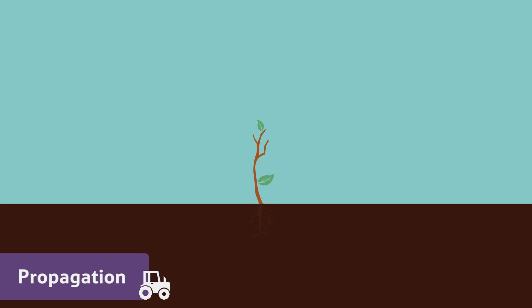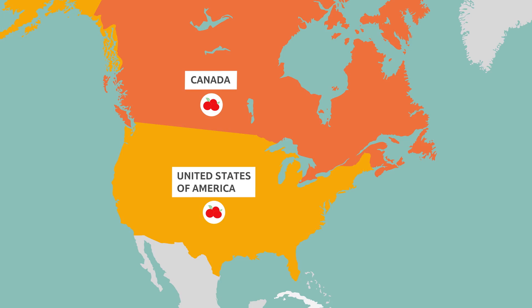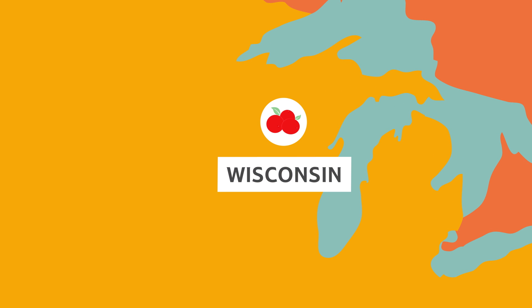The cuttings are put into the soil and soon they grow roots of their own and become baby cranberry plants. Cranberry plants can grow and bear fruit for many years. There are some cranberry plants in Wisconsin in the US that are 70 years old.